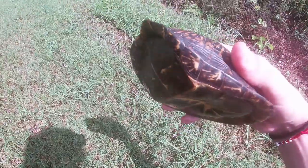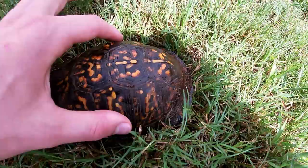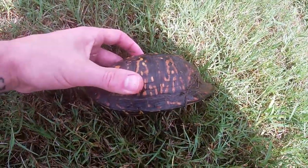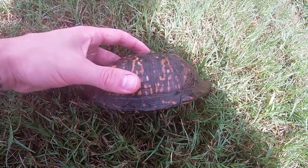We can see the orange bright coloration on top of the carapace and the high round domed shell — this is how you can distinguish a box turtle.